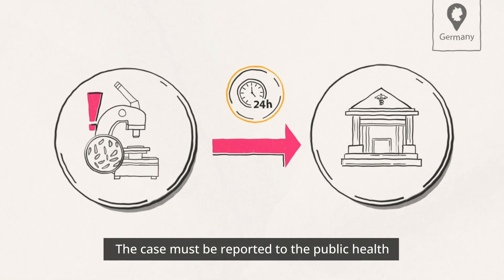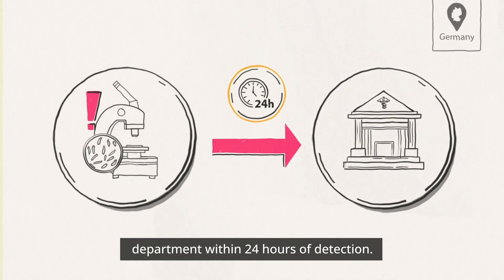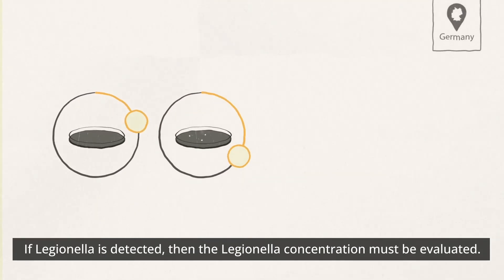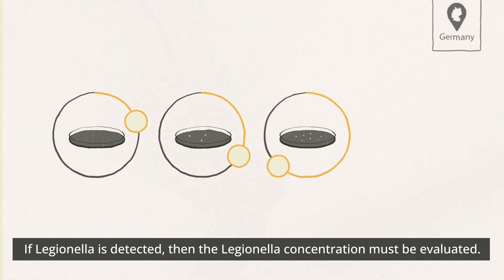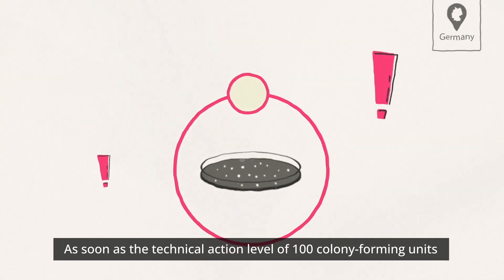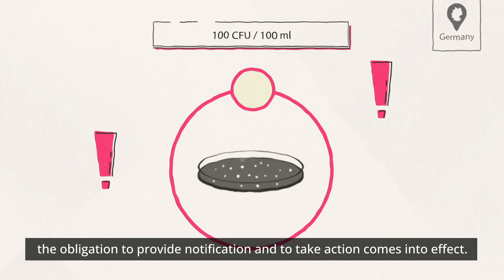The case must be reported to the public health department within 24 hours of detection. This is followed by an examination of the drinking water system. If Legionella is detected, the Legionella concentration must be evaluated. As soon as the technical action level of 100 colony-forming units per 100 milliliters of drinking water is reached, the obligation to provide notification and take action comes into effect.